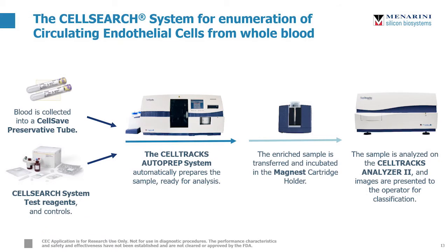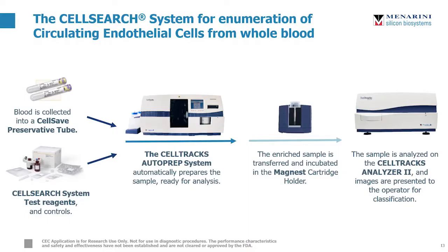To use the CellSearch system, blood is first collected into CellSave preservative tubes, which stabilize cells for up to 72 hours at room temperature. After sample prep and centrifugation, cells are loaded onto the CellTRAX auto-prep system, which automatically prepares the sample. Endothelial cells are enriched using anti-CD146 ferrofluid nanoparticles and further stained for easy identification. The enriched sample is then transferred and incubated in the MagNest cartridge holder, which uses a magnet to pull the cells onto a single plane where they can be analyzed on the CellTRAX analyzer.